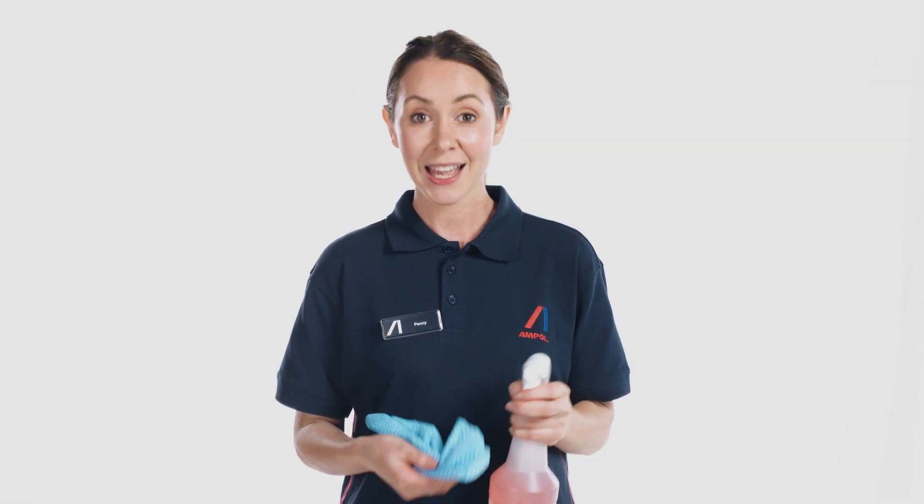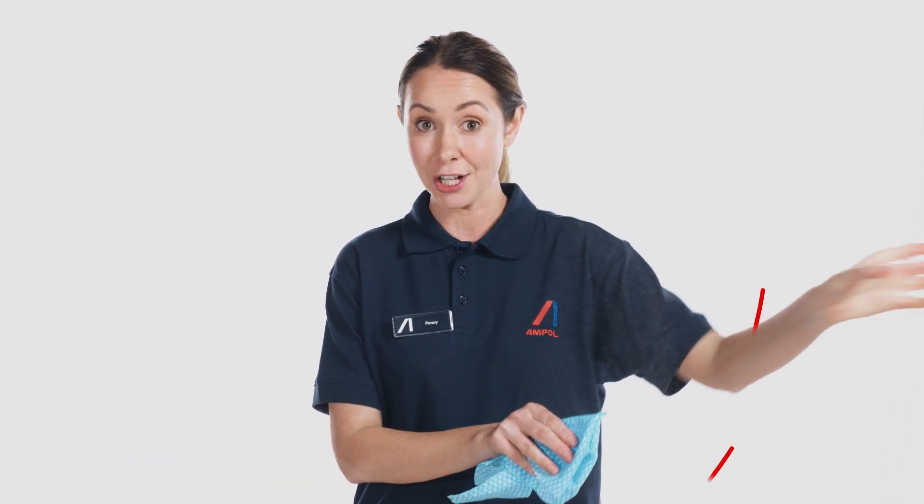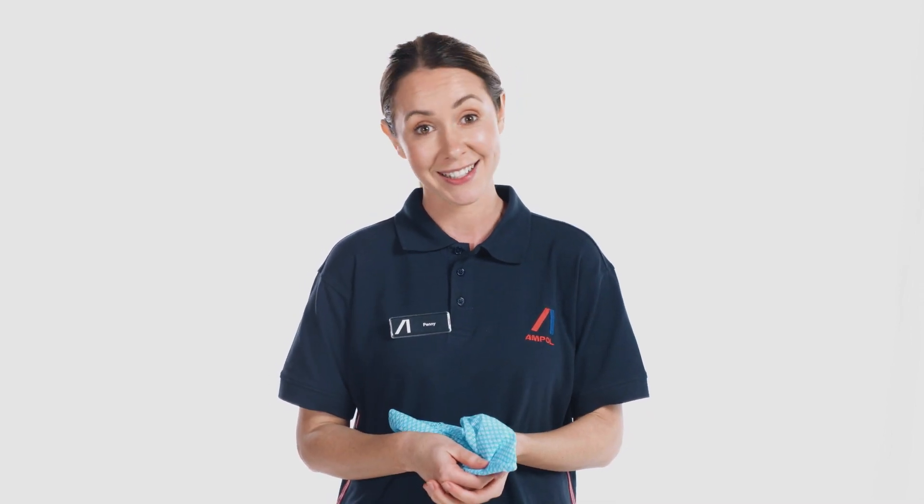Shop floor cleanliness. As with our forecourt, pumps and toilets, customers relate cleanliness to quality. Dusty and empty shelves imply a lack of product quality. While customers may make a purchase, we may not be their preferred destination next time.